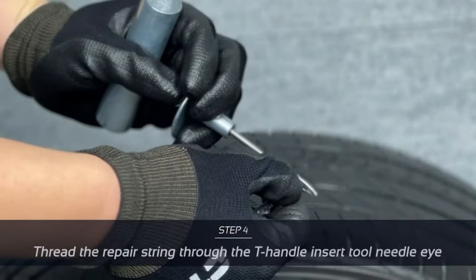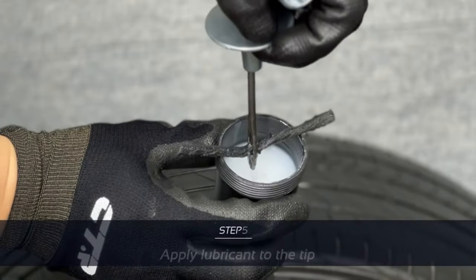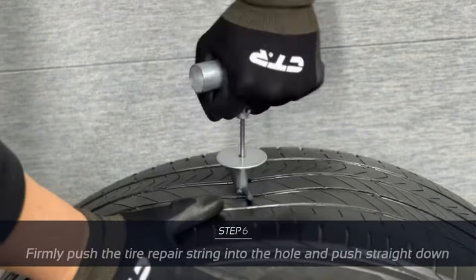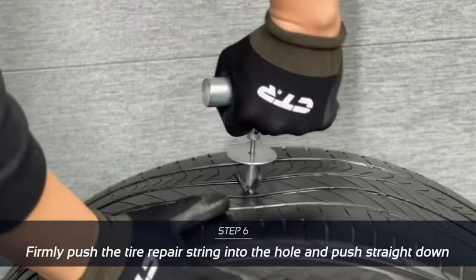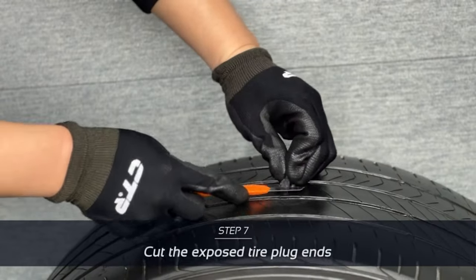The CTR Heavy Duty Tire Repair Kit is durable, portable, and easy to use. You can get it for only $19.99 and enjoy peace of mind on the road.